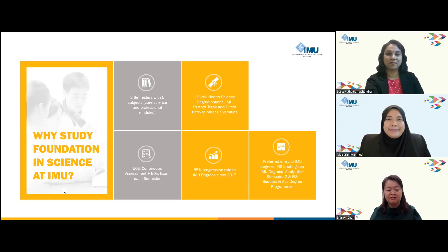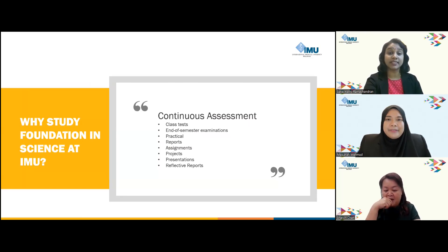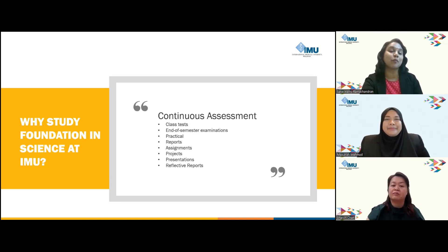What kind of teaching methods do you employ in foundation? We have continuous assessments such as class tests, end-of-semester examinations, practical assessments for biology and chemistry modules, reports, assignments, projects, presentations, and reflective reports. Students can engage in these assessments either individually or as a group, fostering collaboration and teamwork skills which are substantial for their academic and professional development.